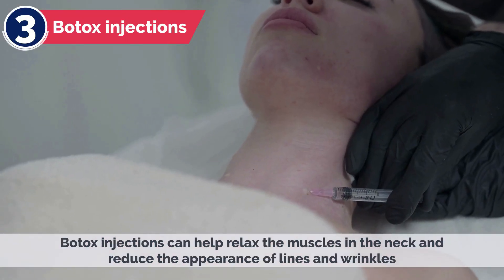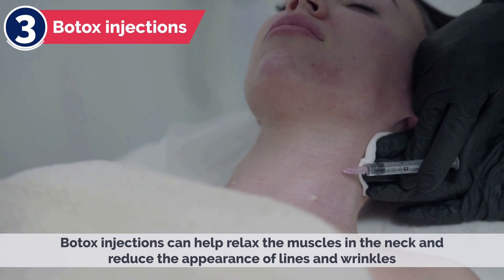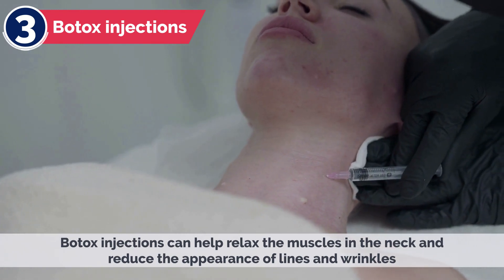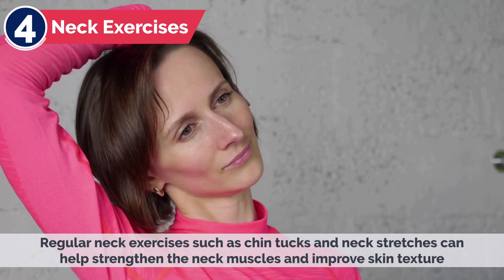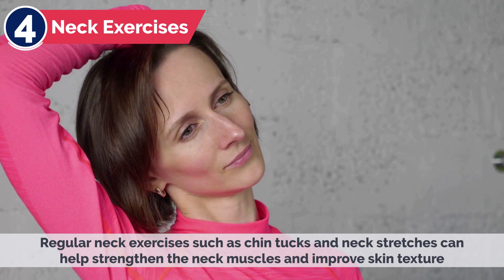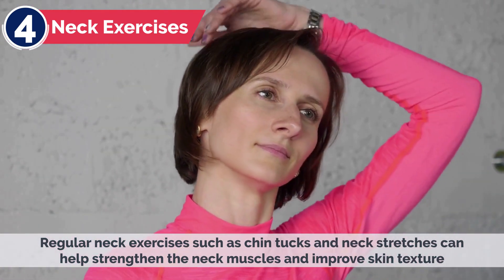3. Botox Injections — botox injections can help relax the muscles in the neck and reduce the appearance of lines and wrinkles. 4. Neck Exercises — regular neck exercises, such as chin tucks and neck stretches, can help strengthen the neck muscles and improve skin texture.